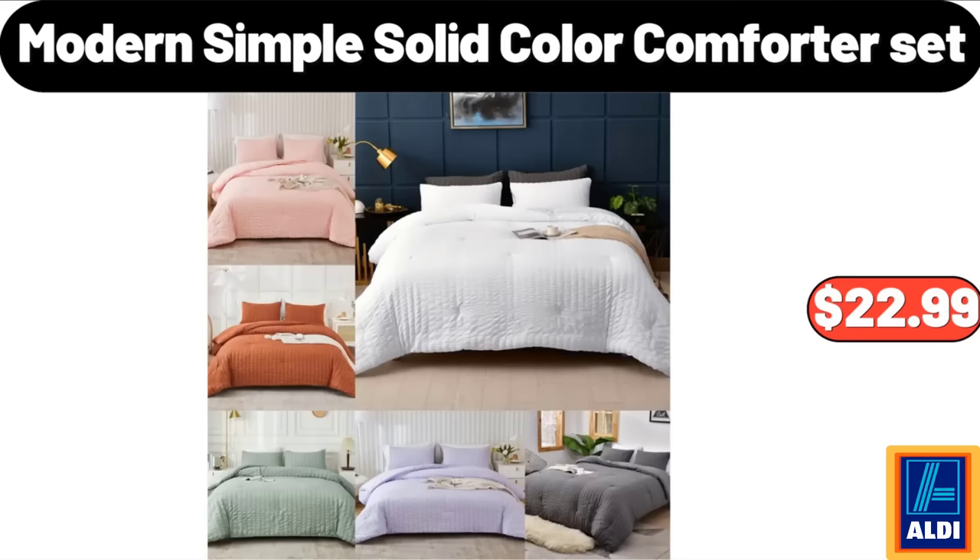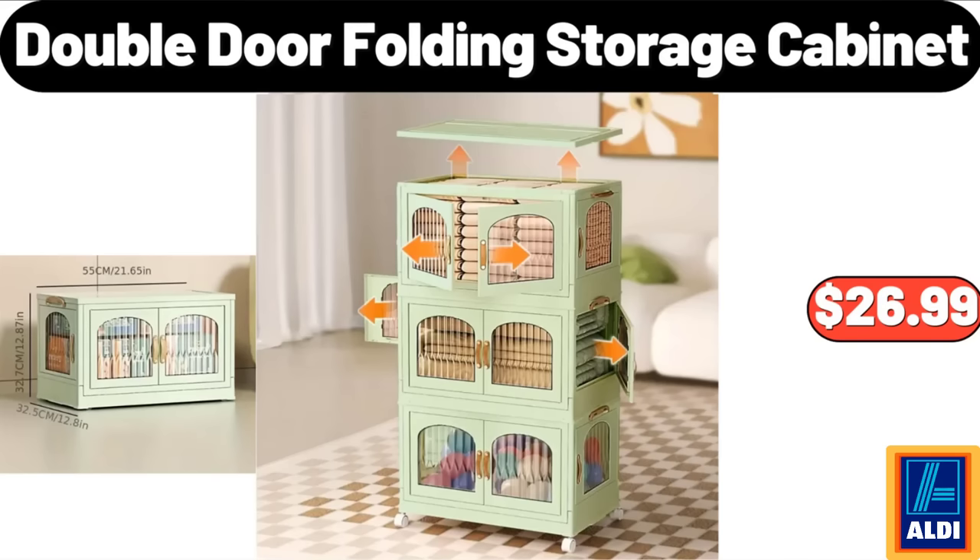Modern Simple Solid Color Comforter Set, $22.99. Please don't forget to like the video, really appreciate everything.